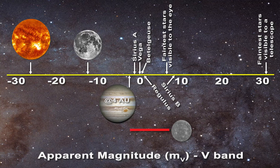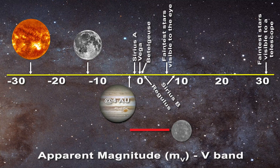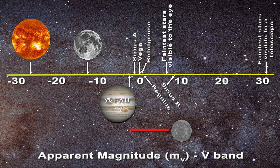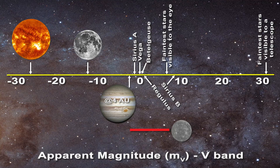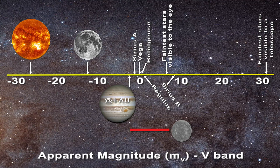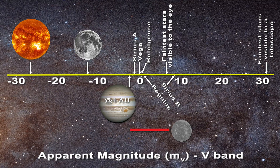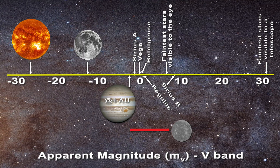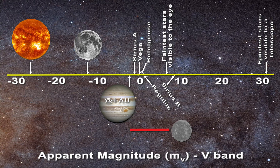However, Sirius B is an extremely strong emitter in the X-ray range, whereas Sirius A is rather dim in that frequency range. When we think of apparent magnitude, remember that we are only considering what the star looks like in the optical range — we are not integrating over the entire electromagnetic spectrum. Otherwise, Sirius B would have a much higher apparent magnitude.